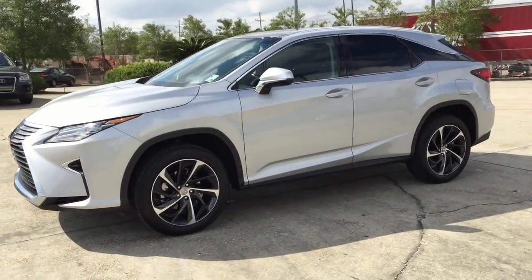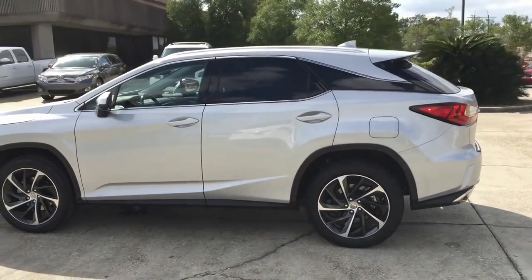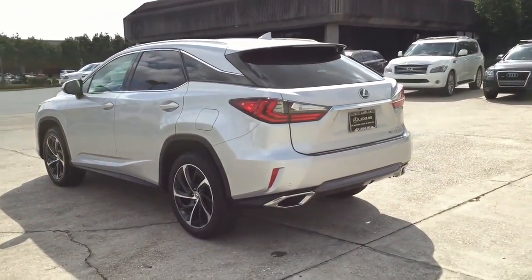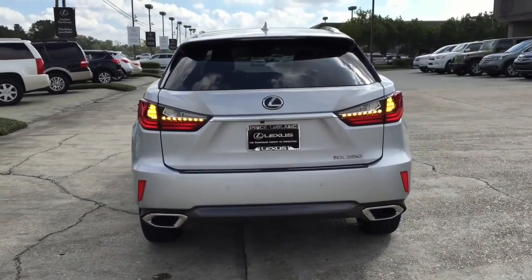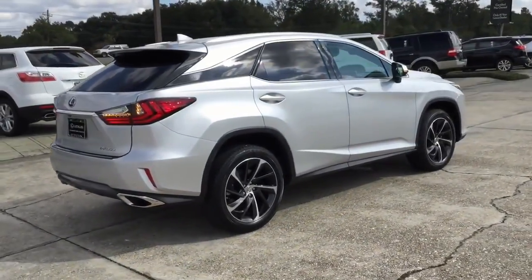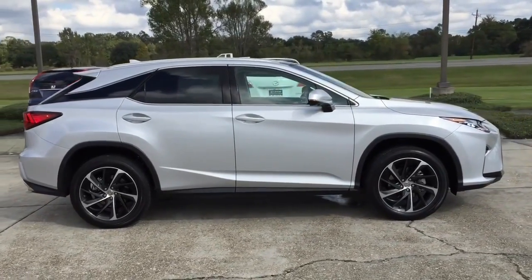For 2016, the Lexus RX is completely redesigned inside and out with enhanced power and handling. The new RX 350 now offers more horsepower, more agility, and more control. It has been retuned and reinforced. The optimized suspension delivers precise handling with a strikingly smooth ride. With a 3.5-liter V6 engine with rack and port fuel injection, it pushes out 295 horsepower and 268 lb-ft of torque — that's 25 horsepower more than the previous model.